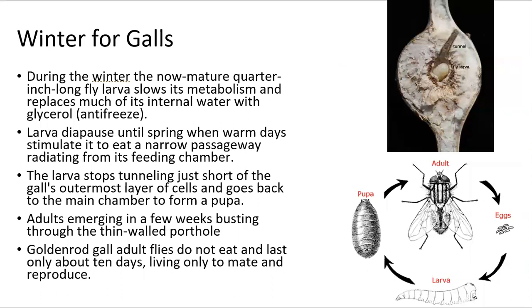The larva will stay in the gall over winter where it will slowly turn into a more mature fly. During this time, it will slow its metabolism and replace its internal water with glycerol, which helps it prevent from freezing. It will enter diapause until spring and then will be stimulated to eat a narrow passageway out from the central chamber, waiting until it is completely developed before emerging from the gall as a full adult fly.